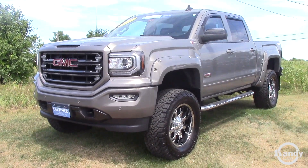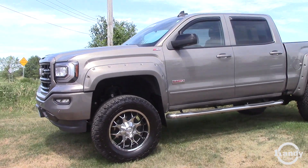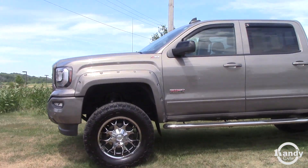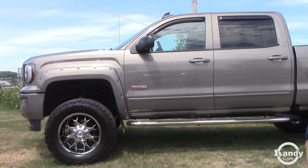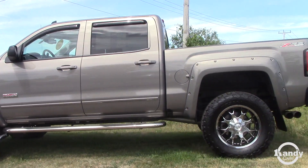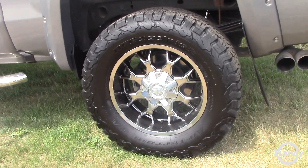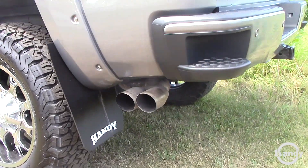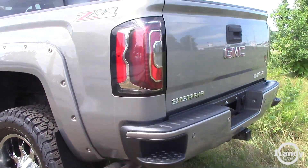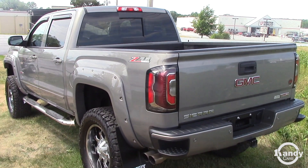2017 GMC Z92 all-terrain with the BF Goodrich tread and aftermarket wheels. This is an ALC conversion — that's American Luxury Coach — and it is an authorized GM factory conversion.